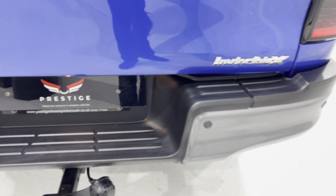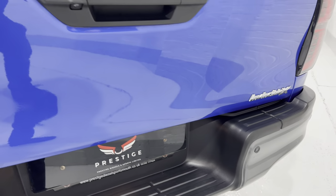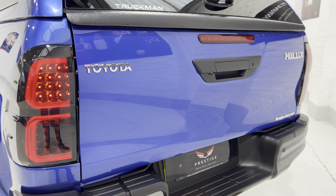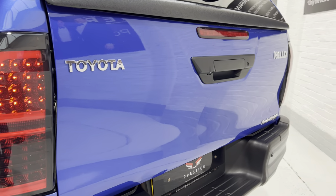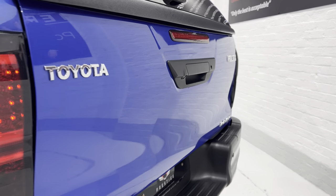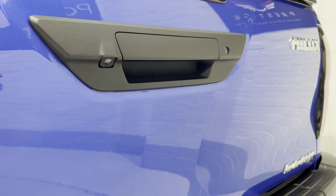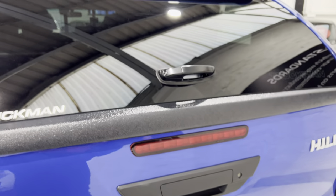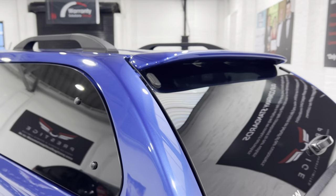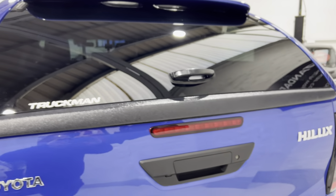The rear steps, the tailgate — if you look down the side of the reflection there are no dents. Got the rear camera just under there. All tinted rear glass and a sort of spoiler at the top as well.